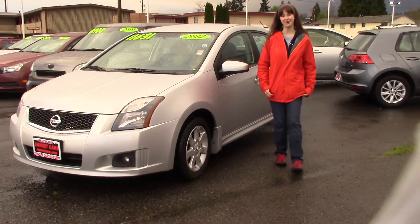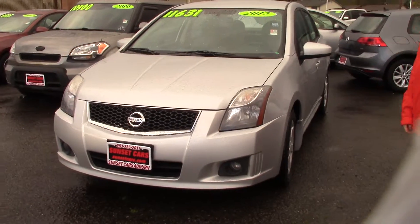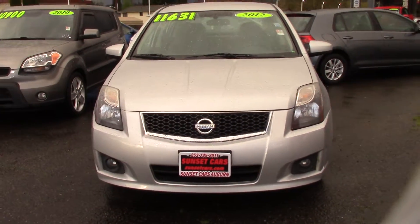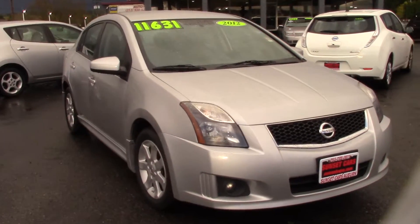Hi there, this is Jordan with Sunset Cars of Auburn, and this is our 2012 Nissan Sentra. The stock number is 96951. Put that in our website and you'll see the full list of features and awards and everything about this car.